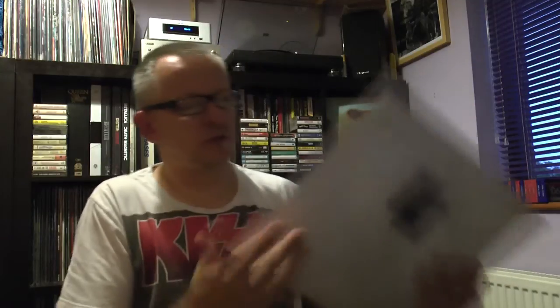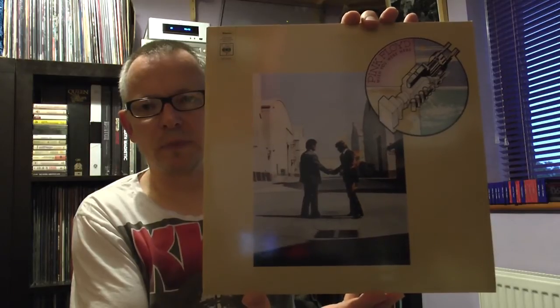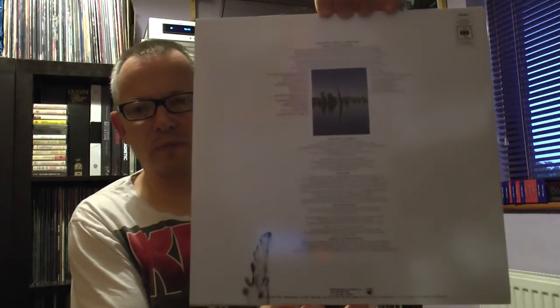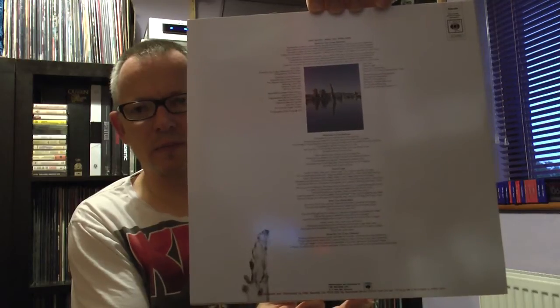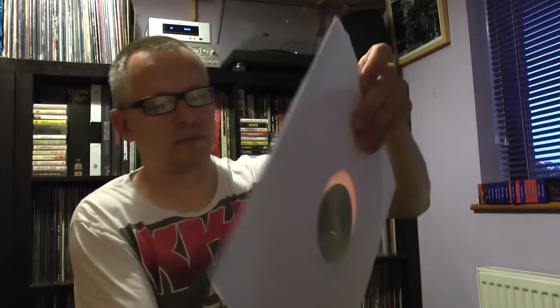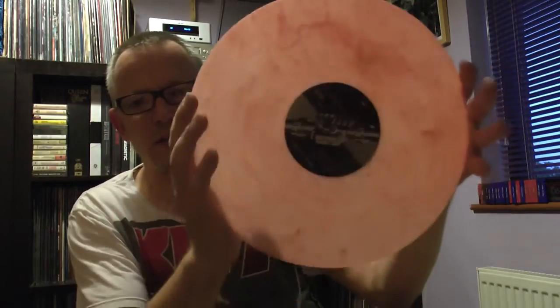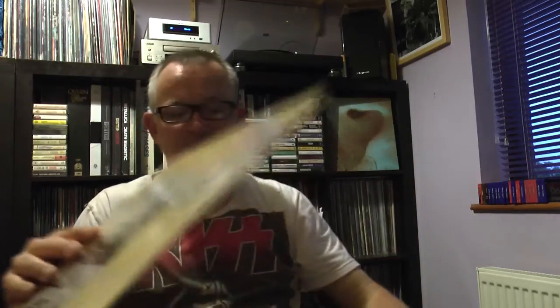Next one is also a bit special — this is a brand new pressing of Pink Floyd's Wish You Were Here, came yesterday. I'll take the vinyl out for you, which is as you can see very pink indeed. There's the label — this is actually, according to this, distributed by CBS Records in Israel. It wasn't an awful lot of money so I'm not sure how good it's going to be.